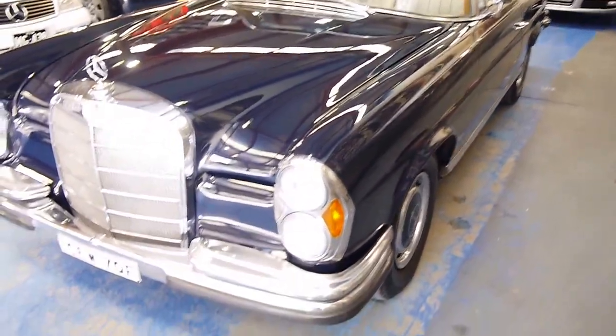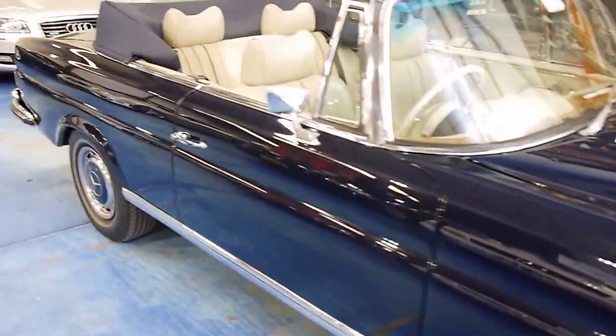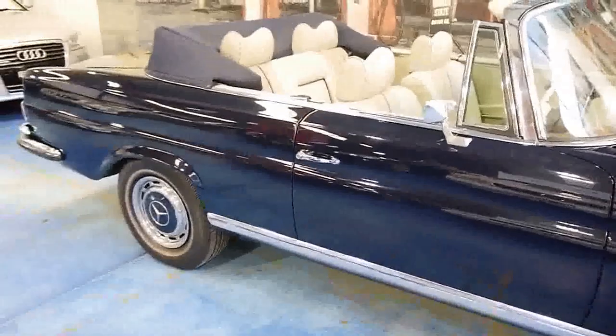We are the Old Timer Centre. It is not every day we get 111s, and especially in convertible guise. We look forward to talking to you more about this car, and it will be a pleasure to show you it today.